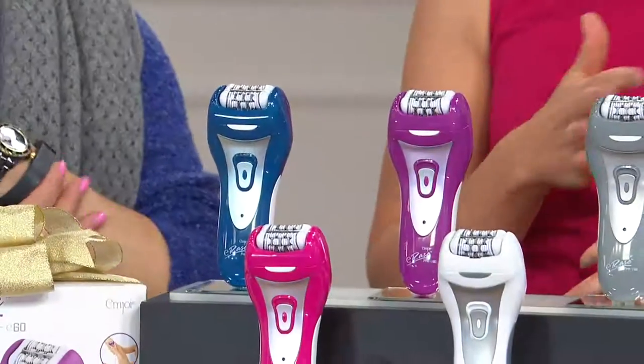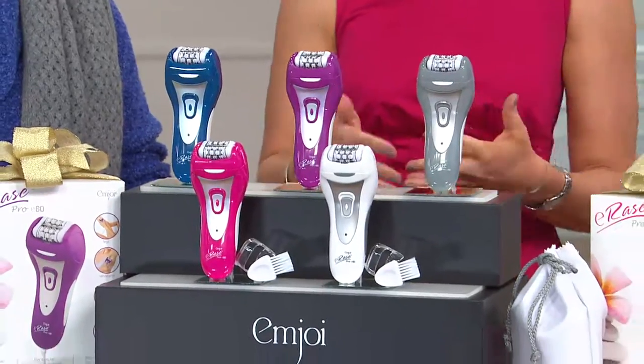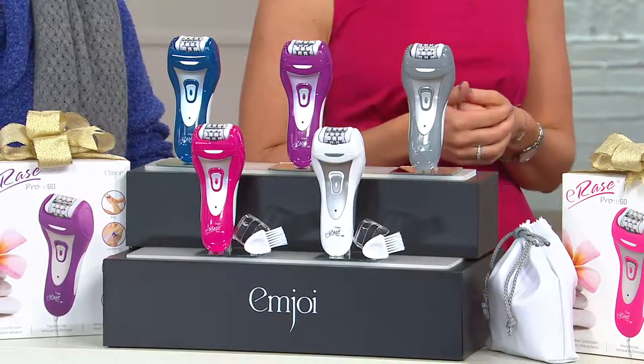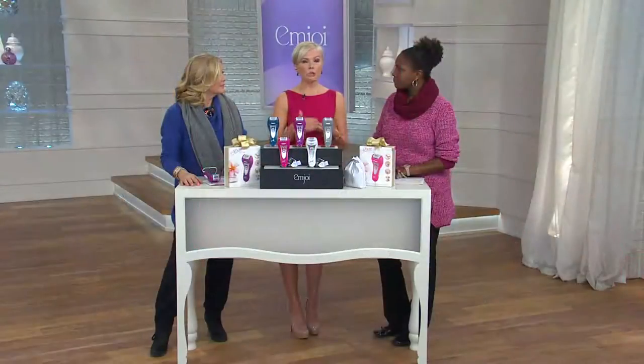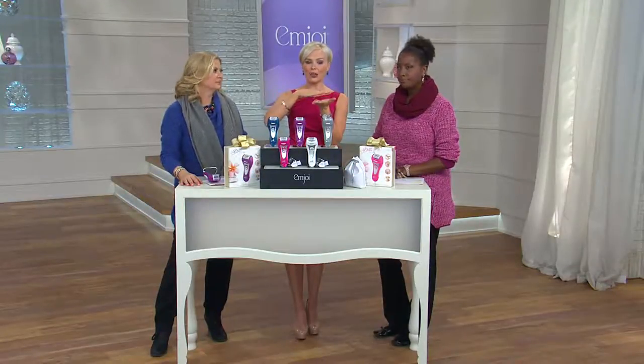A lot of us have struggled with the shadow effect under the arms, especially with dark hair. When you're shaving, you're removing the hair at the bluntest part, cutting it right off at the skin surface. When you're epilating, you're seeing the tip of the hair come back first — the finest part, the less irritating part.